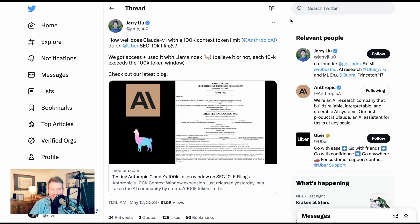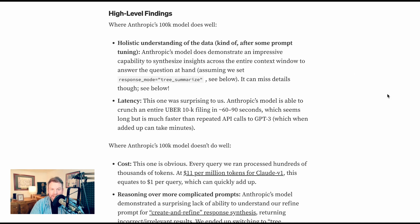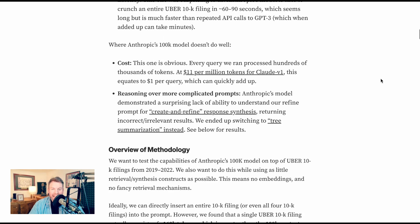For a slightly more systematic test, Jerry Liu asked: how well does Claude V1 with the 100K context token limit do on Uber SEC 10K filings? Their high-level findings were that Anthropic's 100K model does well on holistic understanding of the data. They wrote: Anthropic's model demonstrates an impressive capability to synthesize insights across the entire context window to answer the question at hand, though it can miss details. What it also did well was latency — surprisingly, Anthropic's model is able to crunch an entire Uber 10K filing in 60 to 90 seconds, which seems long but is much faster than repeated API calls to GPT-3, which when added up can take minutes. Where it doesn't do well: cost. Every query processed hundreds of thousands of tokens. At $11 per million tokens for Claude V1, this equates to $1 per query, which can quickly add up.